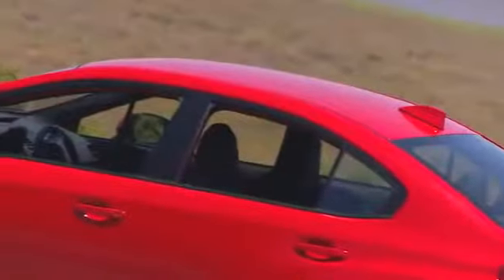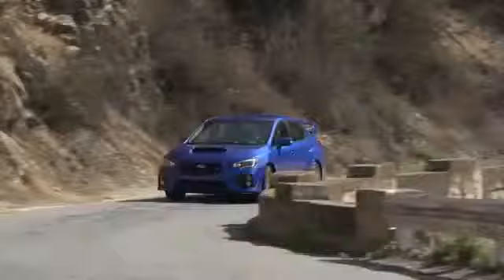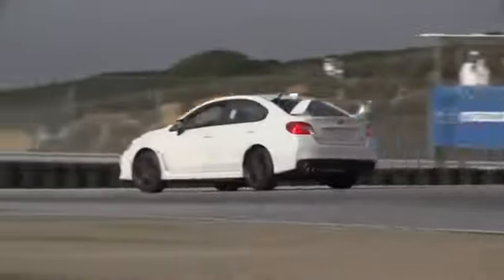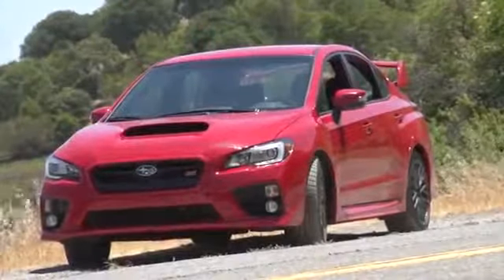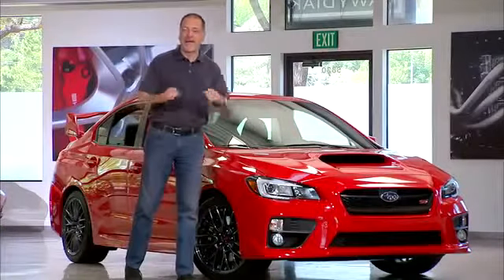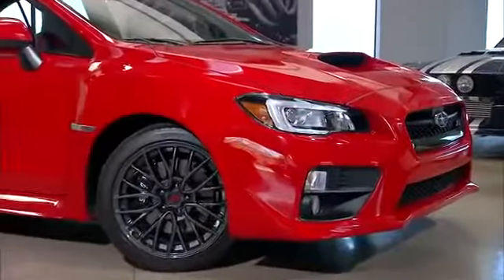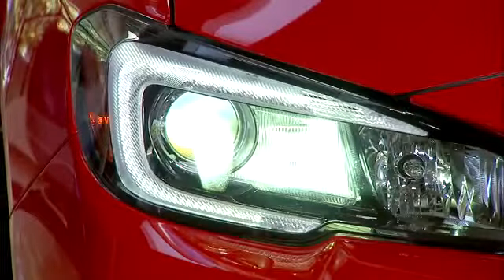They've thinned out and more rakishly extended these A-pillars, and this wide-body design is much more elegantly done than the outgoing car. It's got a cohesive look, as if it was meant to look this burly — not a base Impreza that was bumped out. Note that LED low-beam headlights are standard on this car; it's a nice touch.